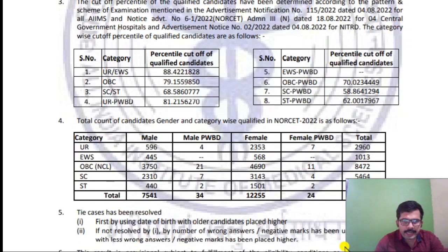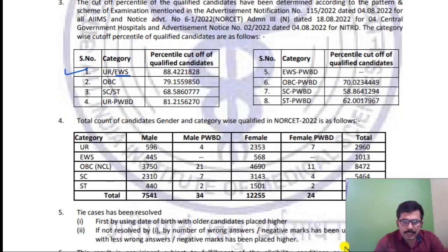Category-wise cutoff marks for qualified candidates: Unreserved/EWS — 98.4 marks; OBC — 79.155; SC/ST — 68.58; PWBD — 81.21; EWS PWBD — no candidates; OBC PWBD — 70.2; SC PWBD — 58.86; ST PWBD — 62.00.